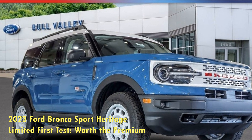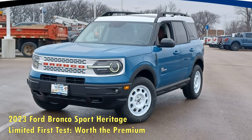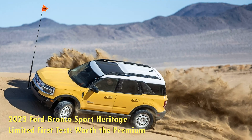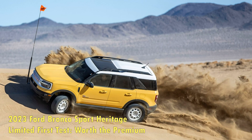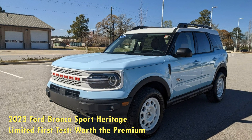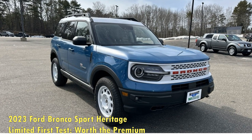2023 Ford Bronco Sport Heritage Limited First Test — worth the premium? Ford reimagines the Bronco Sport Badlands trim to be something like a 1966 original. Ford's Bronco Sport Heritage models connect the dots back to the original 1960s Bronco with strategic sets of appearance upgrades. Underneath the special skin of the 2023 Heritage Limited is the very capable Badlands variant of the subcompact SUV, which we've lauded as quick on the road, competent beyond the pavement, and comfortable wherever it goes.